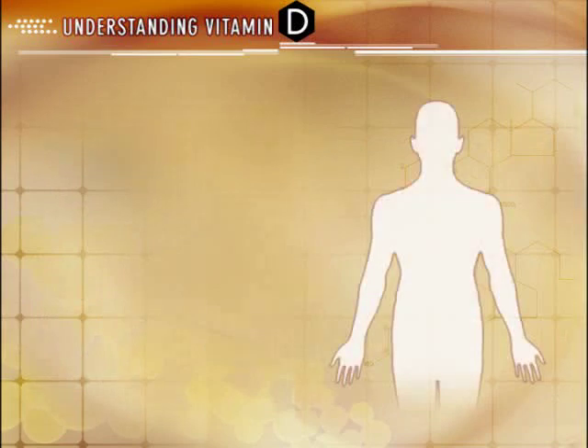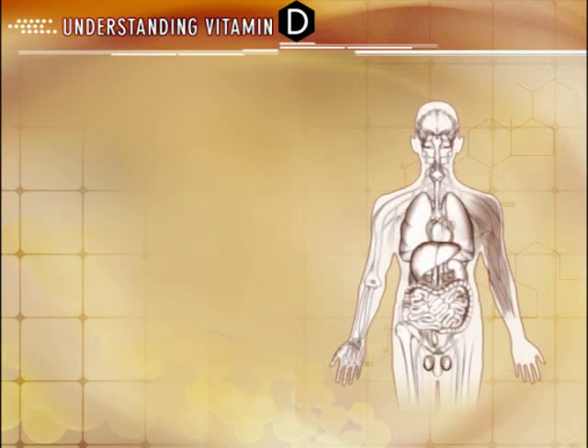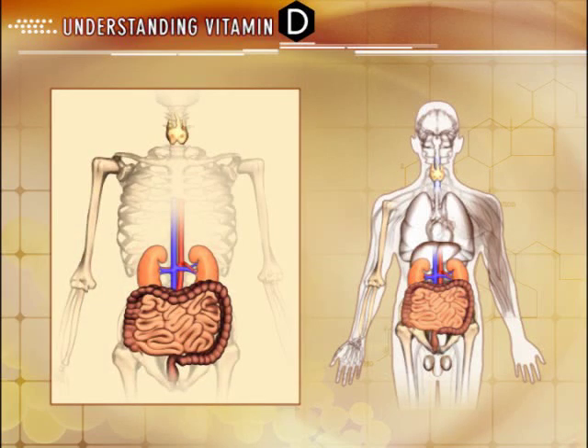Vitamin D receptors are located in various target organs and cells throughout the body. The classic and most recognized organs associated with vitamin D and the regulation of calcium homeostasis and secondary hyperparathyroidism in chronic kidney disease include the kidneys, intestines, bone, and parathyroid glands. In the kidneys, vitamin D actively regulates calcium reabsorption.